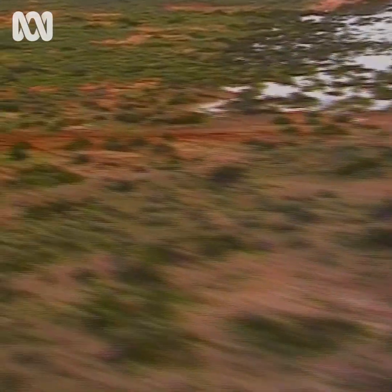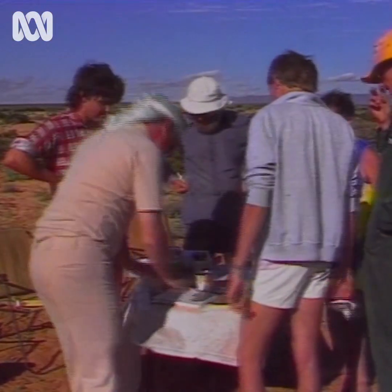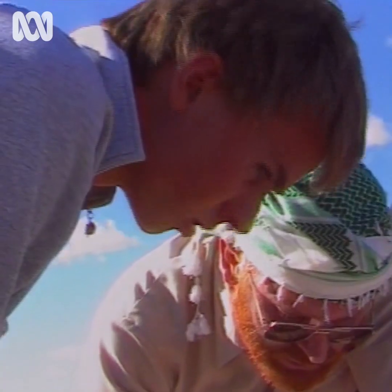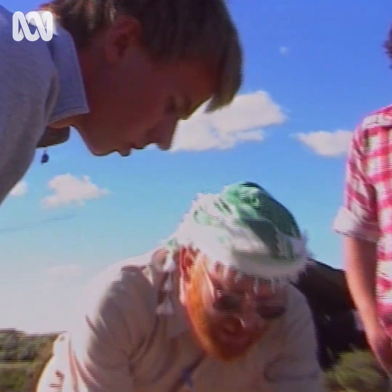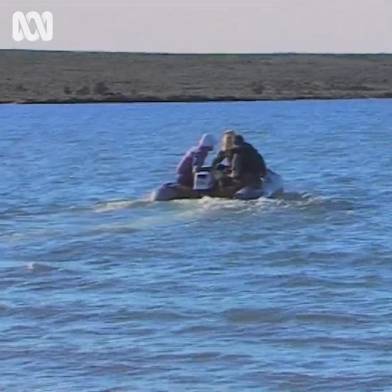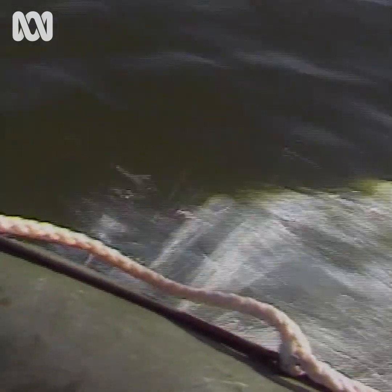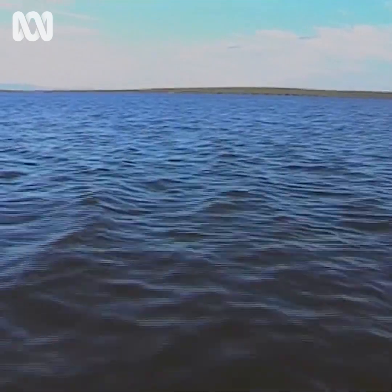The phenomenon saw scientists and students from the city scurrying to the bush to analyse this seemingly dead lake. Headed by staff from the Earth Sciences Division of Flinders University, their aim was to collect as much data as possible — information which in the future could provide the answers to water resource management in what is normally one of the driest areas on this continent.